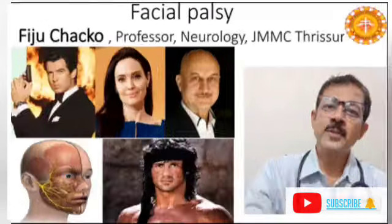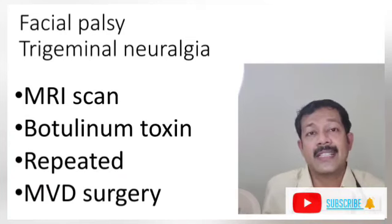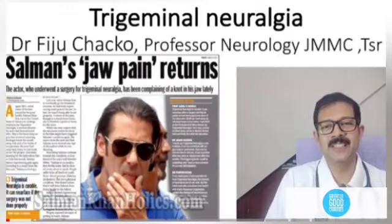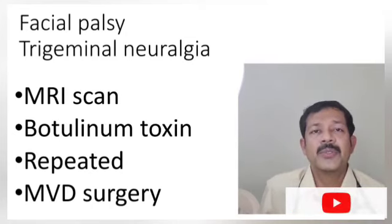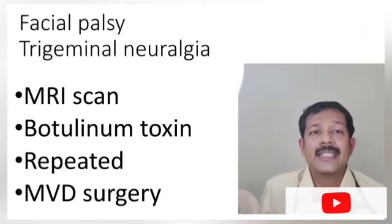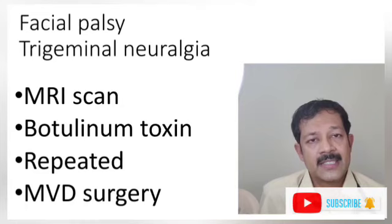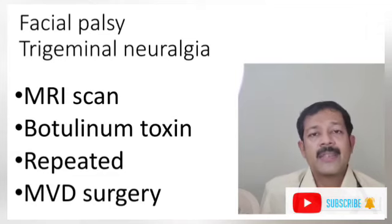There is a risk of facial palsy. You can get some facial nerve irritation. In the case of facial palsy or facial irritations, Trigeminal Neuralgia causes severe pain. For Trigeminal Neuralgia severe pain, microvascular decompression surgery is performed.